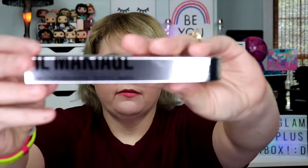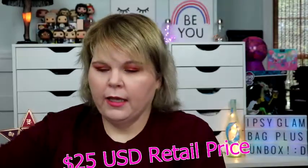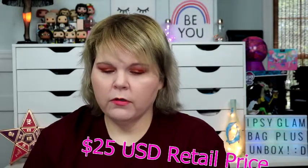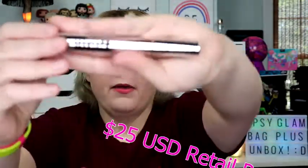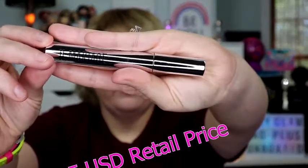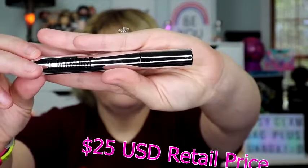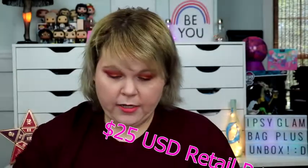I'm opening this one now. Il Makiage. I'm assuming that's how you say it. Oh, nice! Look at that beautiful packaging — so shiny, so pretty. Ipsy Glam Bag Plus, you are working it, sis. It's kind of shiny — really nice packaging.